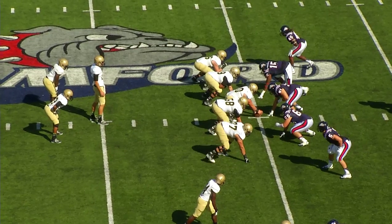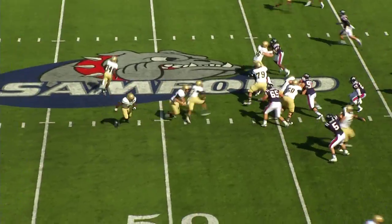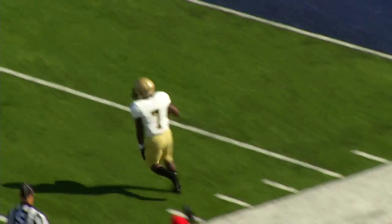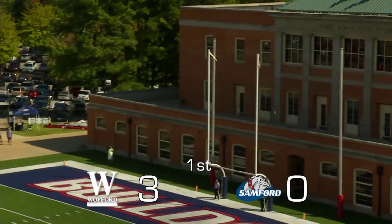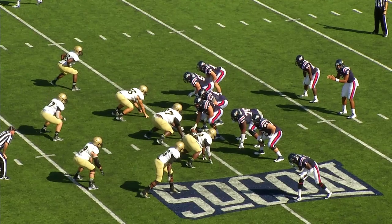Here are your highlights. First and 10 at the Bulldog 45, going from left to right. Ball on the right hash, Weimer out of the gun with two backs, fakes the dive, late pitch near corner — good yards — Lorenzo Long down the sideline, 40, he's to the 30, out of bounds at the Samford 29. David Marvin about to try a 43-yard kick out of the hold of Sanders, line drive kick, has the distance on the way and it is good.